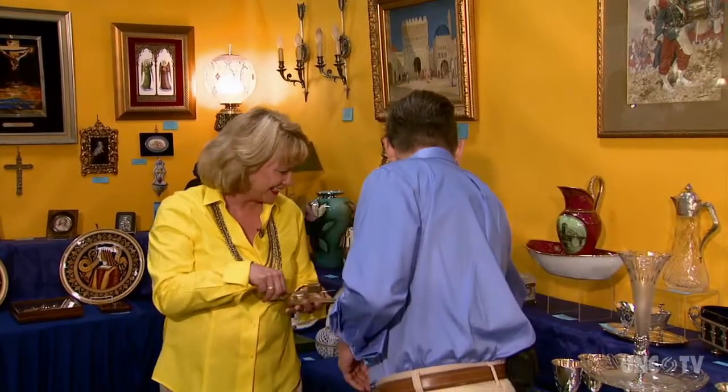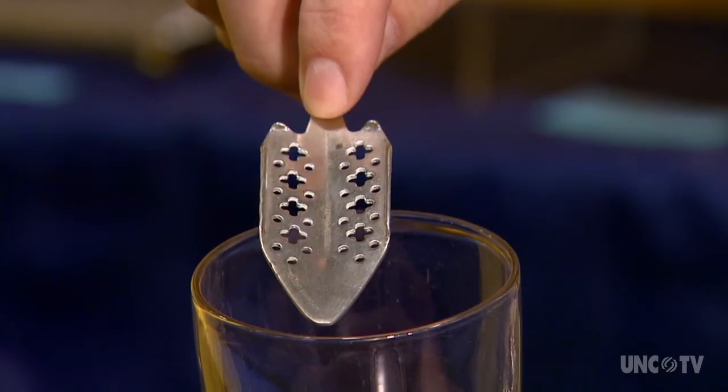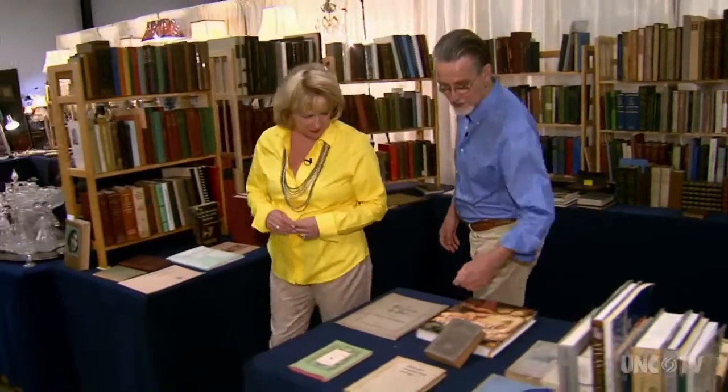And look at this great item here — this is an absinthe glass with its original spoon. You would put the spirit in the glass, then put sugar cubes on top and drizzle water through it to sweeten the drink. It's very unusual to have the glass and the spoon together.